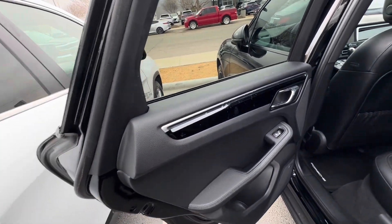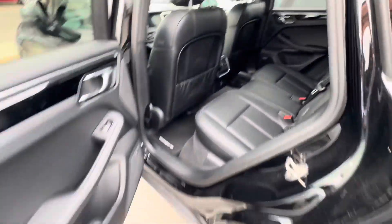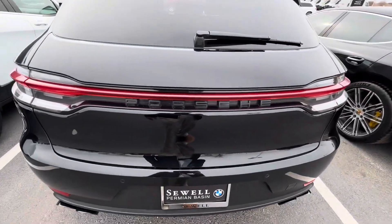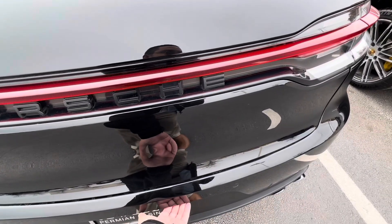Need to touch that up a little bit, wipe it down. Looks super clean. I wonder how you open it — it's the parking camera.